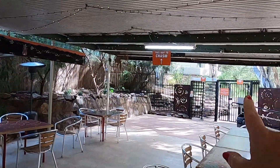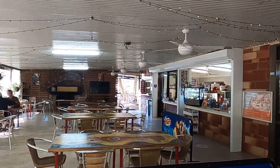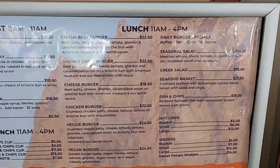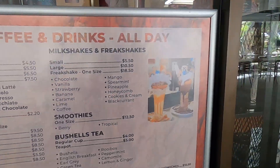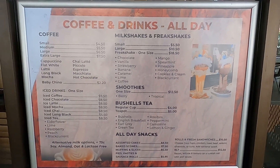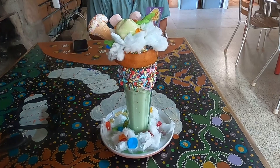That's the way to get to the chasm. It's a really good menu at the cafe — not sure about the burgers though: buffalo, emu, camel or kangaroo. We're definitely going to have one of these freak shakes. This is what a spearmint freak shake looks like.